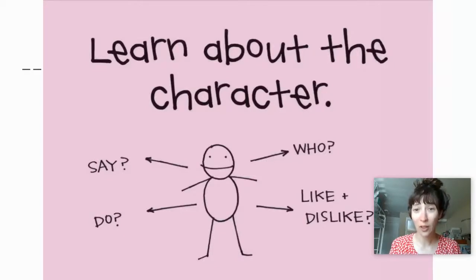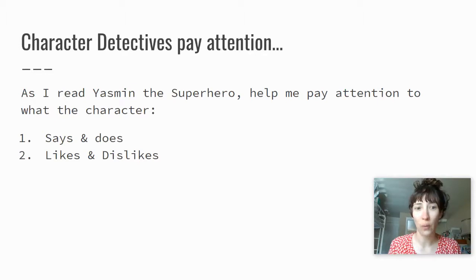Character detectives know that the best part of reading stories isn't the adventures alone, it's meeting the interesting characters and getting to know all the details about them. Today we're going to be learning about the character. We're going to notice what they say, do, who they are, and what they like and what they dislike. So we're going to be reading Yasmeen the Superhero, and I want you to help me pay attention to what the character says and does, and what she likes and dislikes.